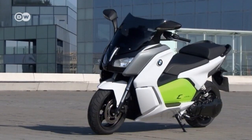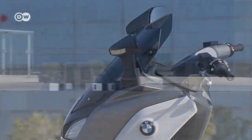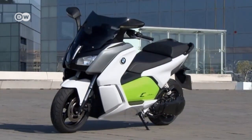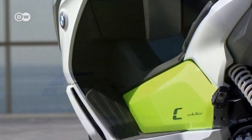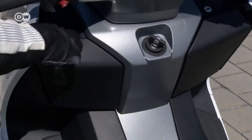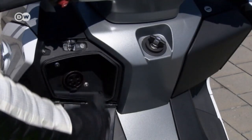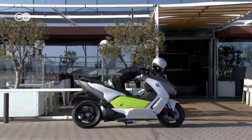The C Evolution's striking lime green color makes it stand out. The scooter weighs around 265 kilograms and features a reversing aid that makes it easy to maneuver. It is BMW's first electric maxi scooter — a full charge takes around four hours and allows for a range of around 100 kilometers.